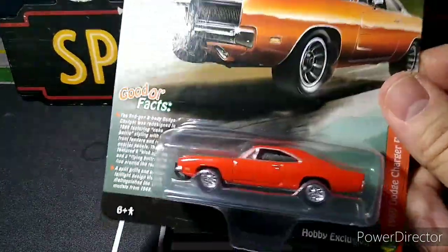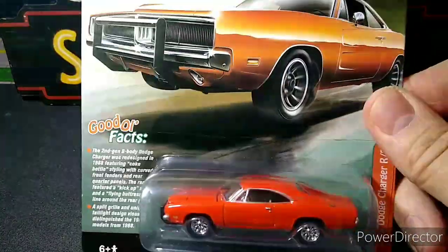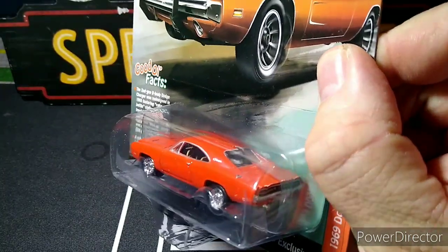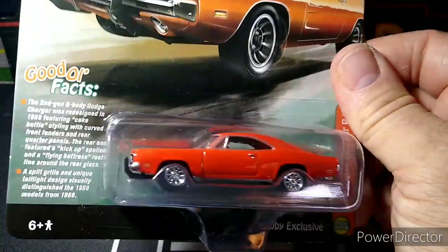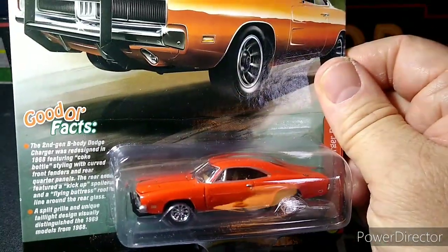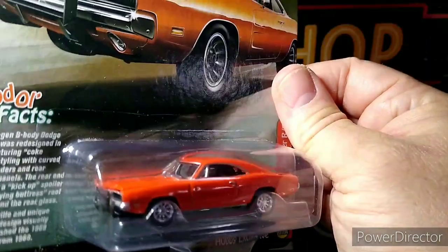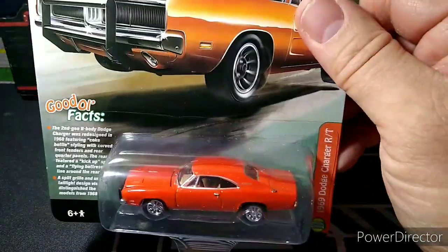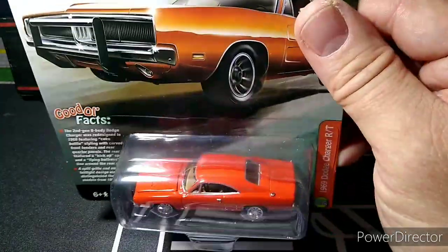I wonder what that reminds you of, guys — hmm, what does that look like? Couldn't make it a General Lee because we couldn't put the Dixie flag on there, god forbid. But you know what it is. It looks pretty sweet — we all know that's a General Lee of course, orange with the push bar and everything. In our woke country we can't put the flag on so we won't offend anybody. But I thought it was really cool — it's a beautiful model, just needs a flag on the doors and on the top.